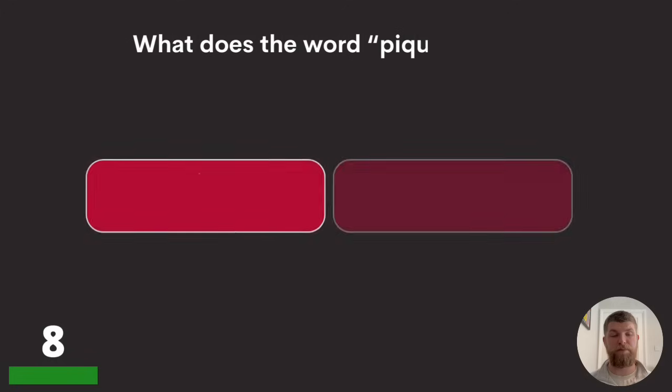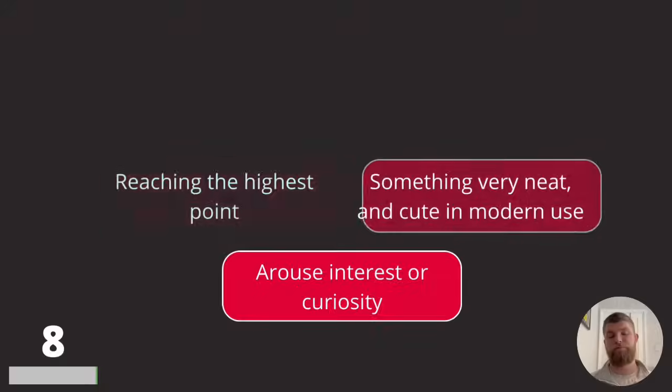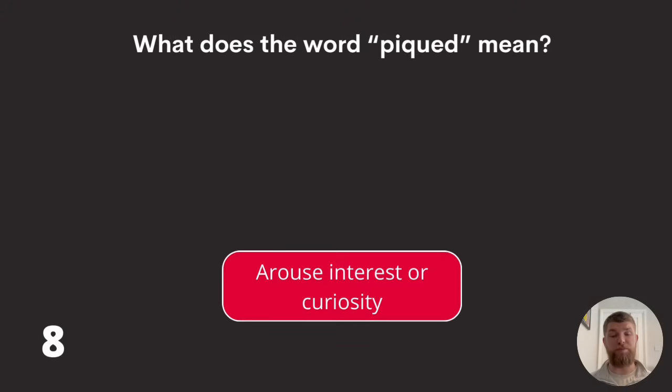Question eight: what does the word 'piqued' mean? Reaching the highest point, something very neat and cute in modern use, or arouse interest or curiosity? That's piqued spelled P-I-Q-U-E-D, which means arouse interest or curiosity.